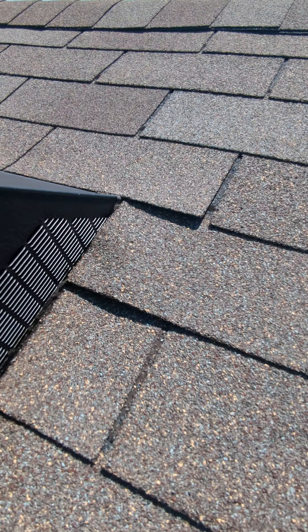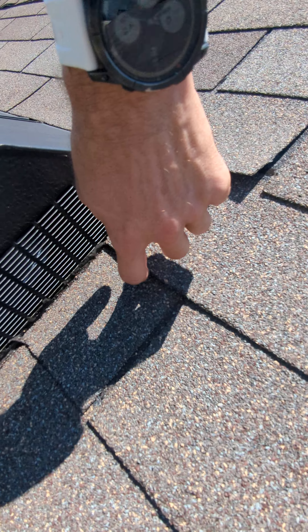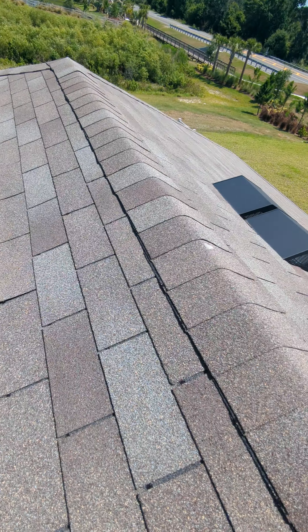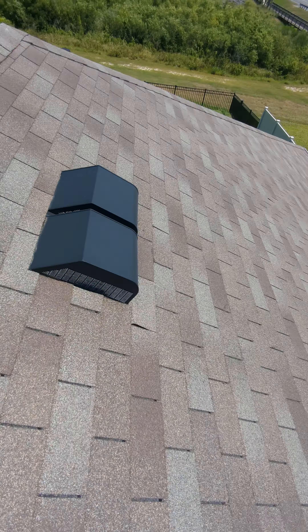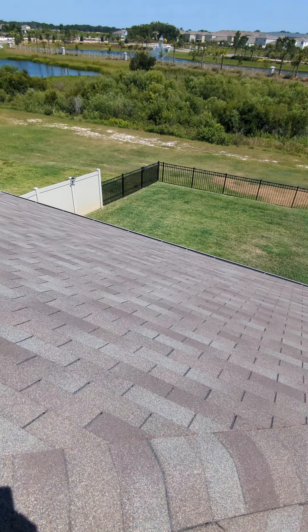Doing a home inspection in Central Florida on a brand new home in the Plant City area. First of all, there are three-tab shingles being used — I typically see these from the big builders. Three-tab shingles are cheaper and don't last as long as architectural shingles, so that should be a dead giveaway right away that they're trying to cut costs.